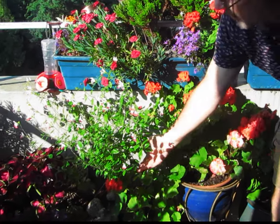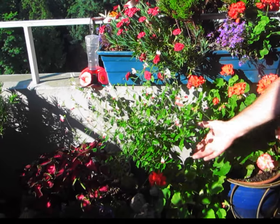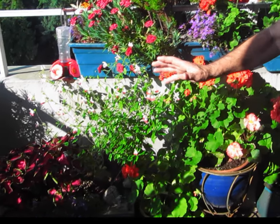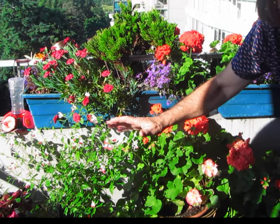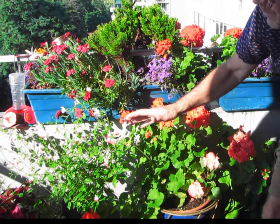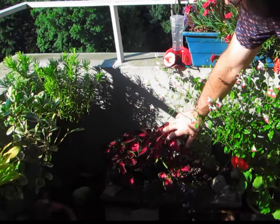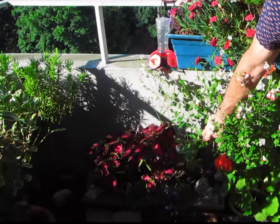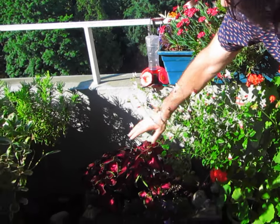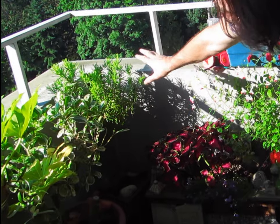Then we have something called hot lips, which is part of the salvia family. It starts out bright red, then transitions into a red and white combination. Hummingbirds love it, and it's pretty good in the wind. Right next to it is some pink coleus, which is not at all good in the wind — that's why it's down low and sheltered. But right next to them, some rosemary that is great in the wind.